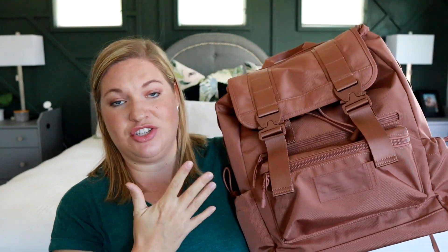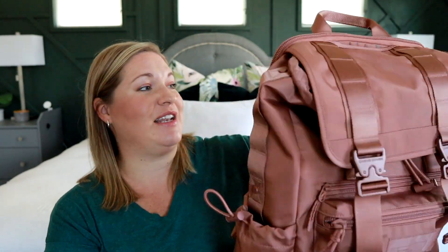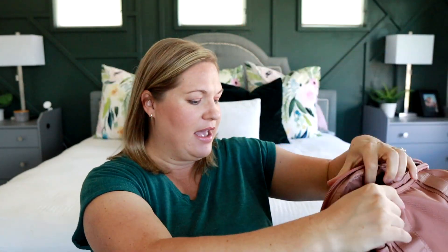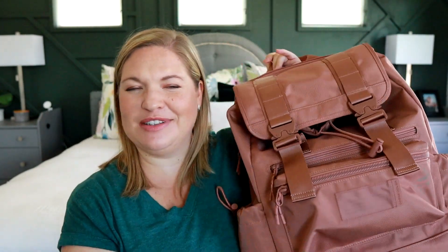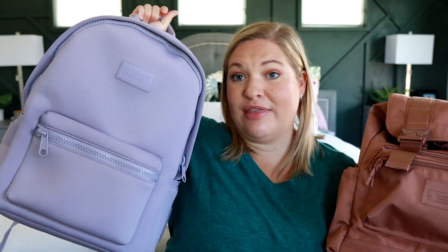Another one I haven't had a chance to travel with yet is one I just got — the Brooklyn backpack from Dagny Dover. It's from their new travel collection and I think it's going to be an awesome travel bag. It has a lot of space, a great padded laptop sleeve section in the back, and a luggage sleeve. I don't know if it technically belongs on my top favorites list yet, but after using it I'll let you know. I wanted to mention it so you could check it out if it's more your style.